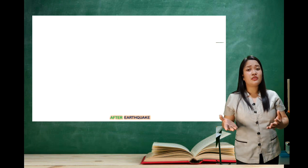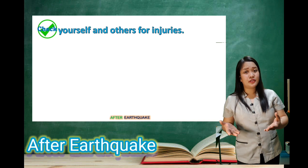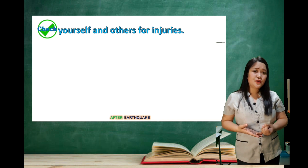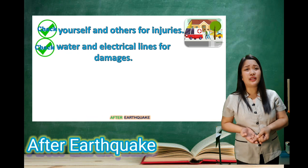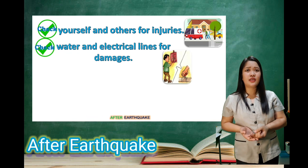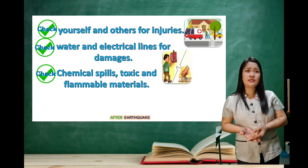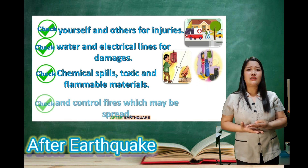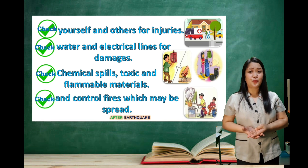Here are the things that you need to check after an earthquake. First, check yourself and others for injuries. Second, check the water and electrical lines for damage. Third, check for chemical spills, toxic and flammable materials. And lastly, check and control fires which may spread.